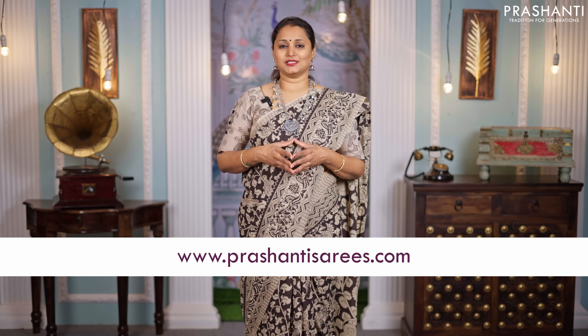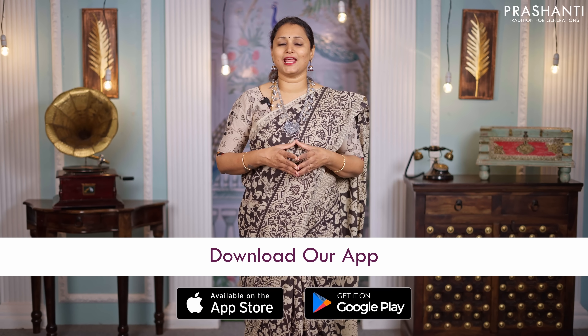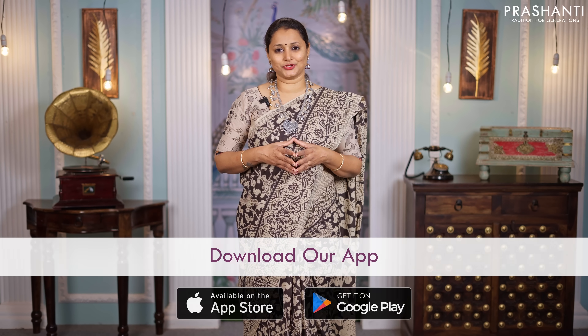I hope you enjoyed watching this video. All the sarees and the jewelleries showcased in this video are available on our website. You can shop online at www.prasanthisarees.com and you can also download our app, available in both iOS and Android. Thank you for watching — have an enriching shopping experience at Prasanthi.